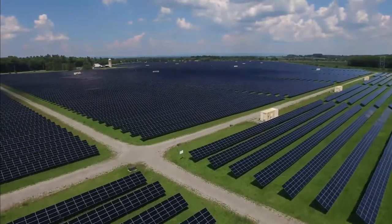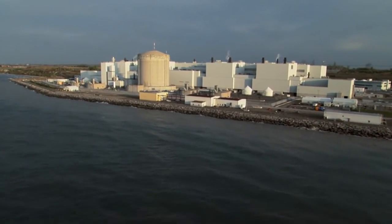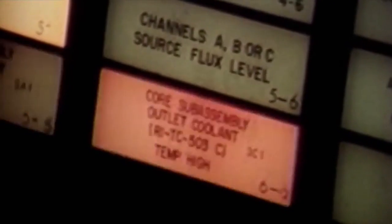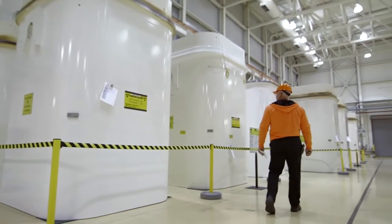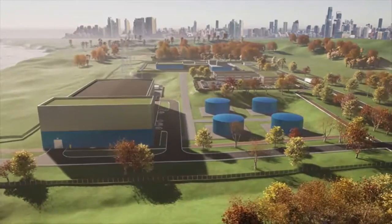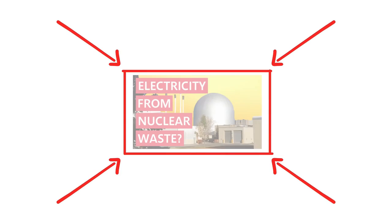Fusion reactors also have some benefits over our current fission-based nuclear reactors. One advantage is that fusion reactors can't melt down, because fusion isn't a chain reaction like fission is — if some part of the reactor stopped working, the plasma would simply cool down and the reaction would stop. Also, fusion reactors wouldn't produce the long-lived radioactive waste that our current fission nuclear reactors create. Speaking of nuclear waste, did you know that in New Brunswick there are currently two nuclear reactors being designed that could use spent nuclear fuel to generate electricity? Be sure to watch this video next if you want to find out more.